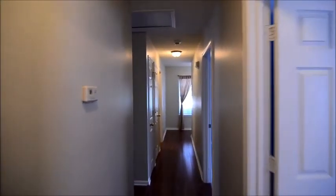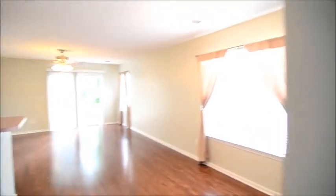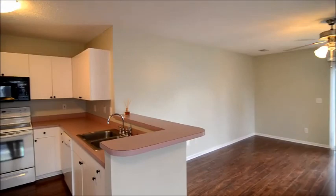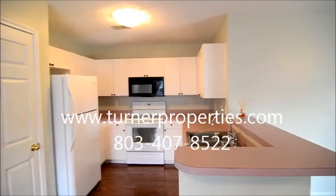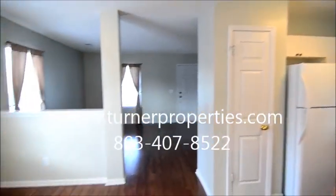So that completes our tour of this lovely home at 309 East Lake Trail in the East Lake subdivision in Southeast Columbia. To find out more information about this home, you can visit our website at turnerproperties.com or give us a call at 803-407-8522.